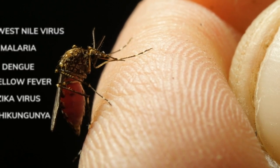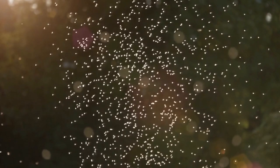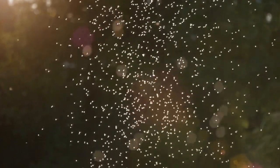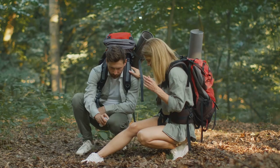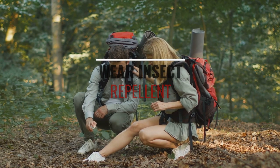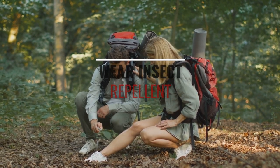And if your blood type is O, these tiny blood-sucking insects will surely have a delicious mosquito buffet. You might want to invest in a powerful insect repellent, which brings us to tip number 10: wearing insect repellent.